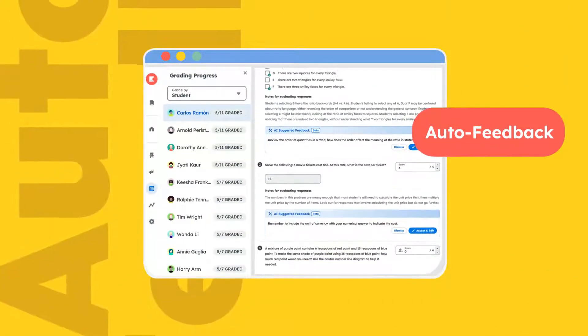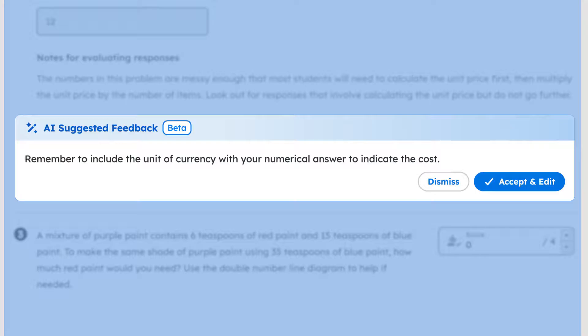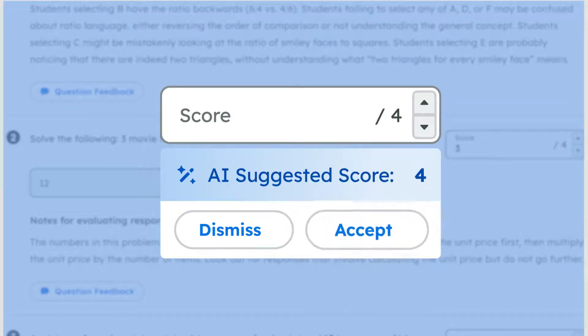Auto-feedback provides personalized feedback grounded in the lesson's content. Teachers can accept, reject, or edit the feedback suggestions, while auto-grading ensures fair and efficient assessment, freeing up valuable time for educators.